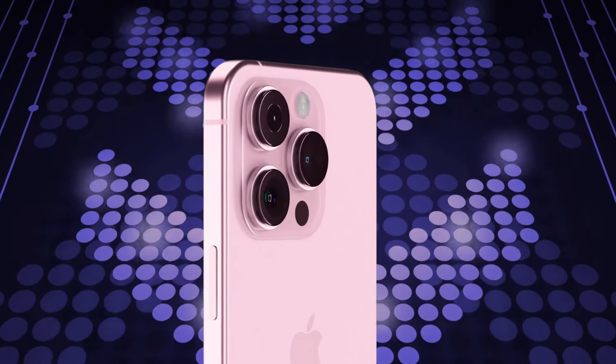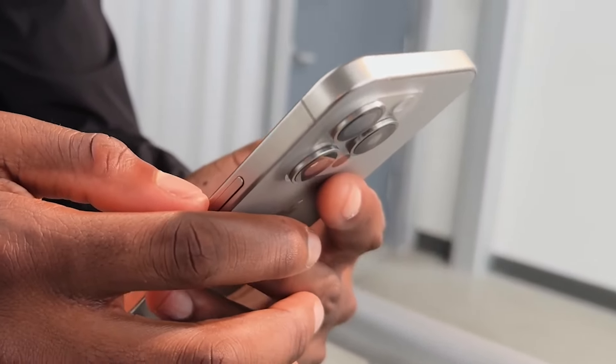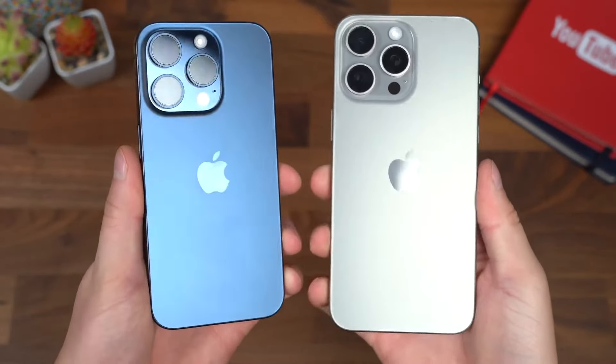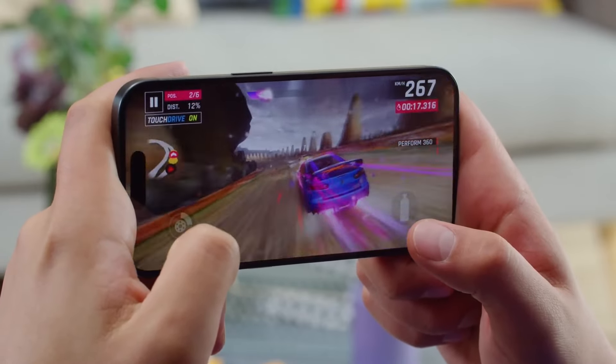So, what do you think about these potential features for the iPhone 17 Pro? Are you excited about the possibility of a new unified button, drooling over the prospect of a triple 48-megapixel camera setup, or perhaps most interested in the potential AI and AR advancements?